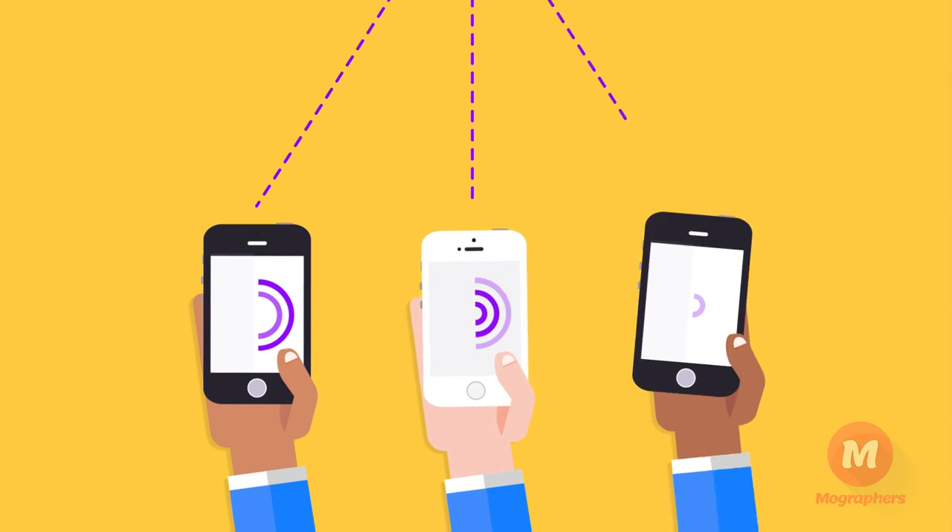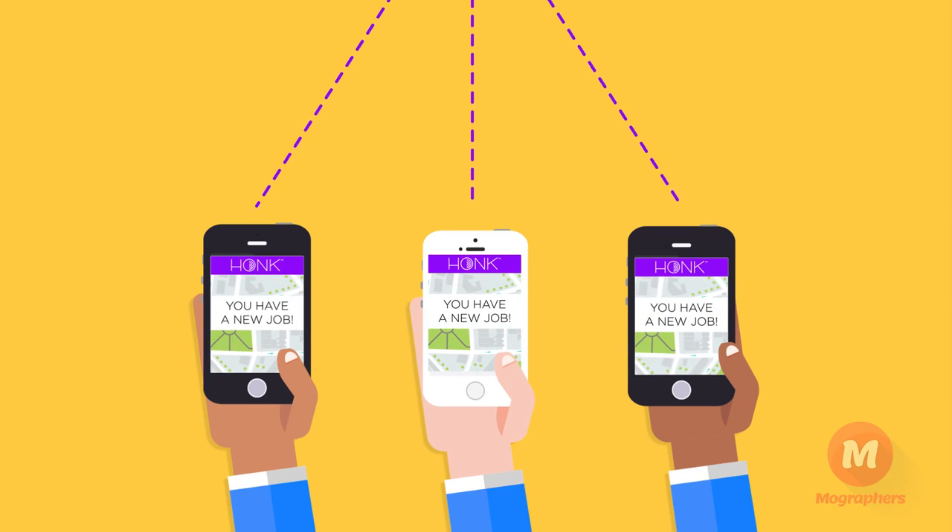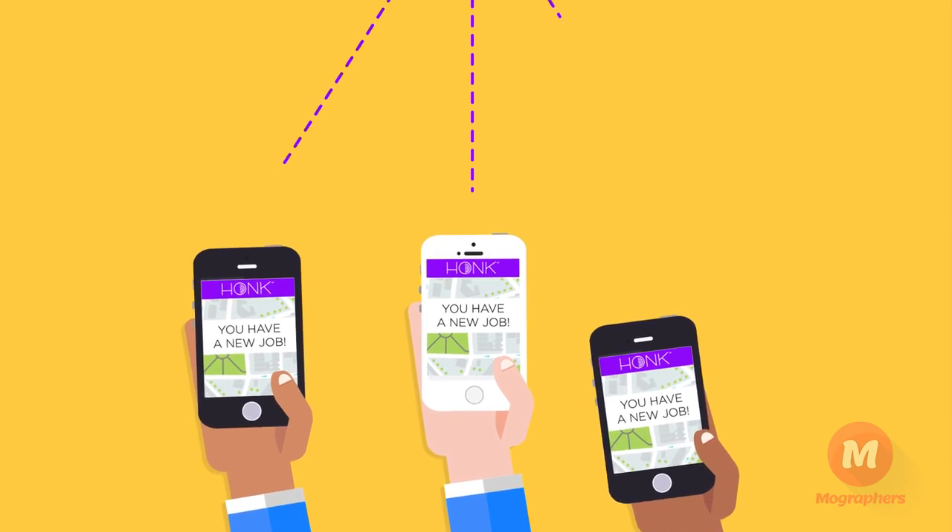Download the free mobile app for your dispatcher and each of your drivers. The Hawk driver app notifies us when jobs are available near you so we can send you the right ones.